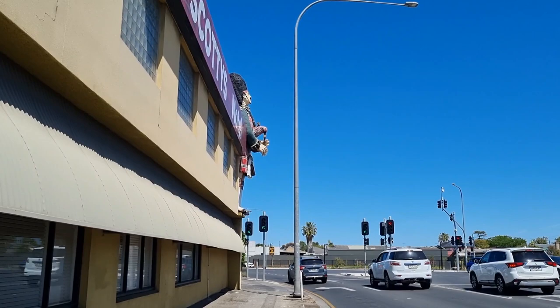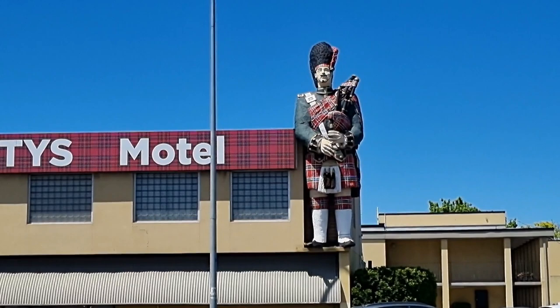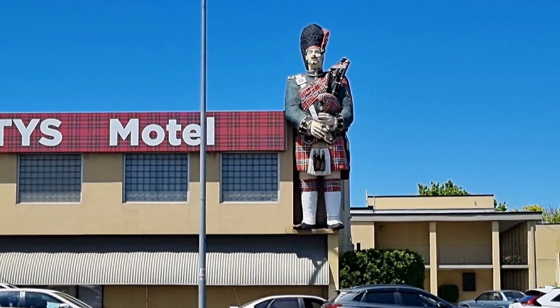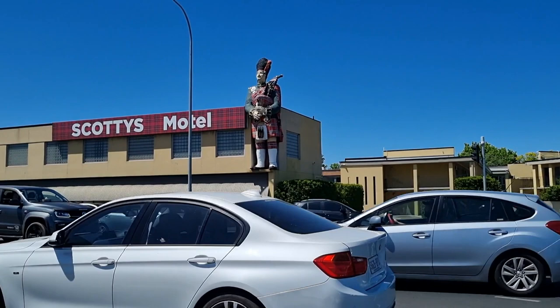So I am walking around Medindi and this is the very first big thing in the whole of Australia. This is the big Scotsman — it's the very first big thing in the whole of Australia. It started everything. This was in 1962 or 63, I believe. It's looking pretty daggy, but that's what we love about it, right? As you can see, he is on the corner of a very busy intersection next to a very daggy motel.